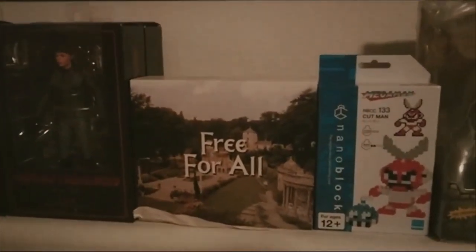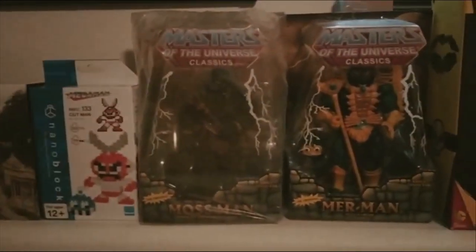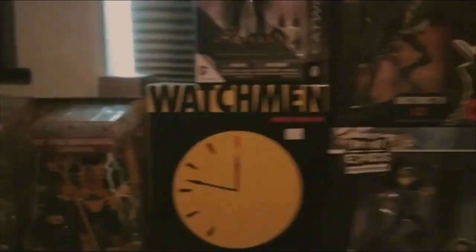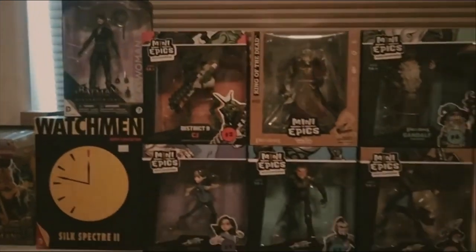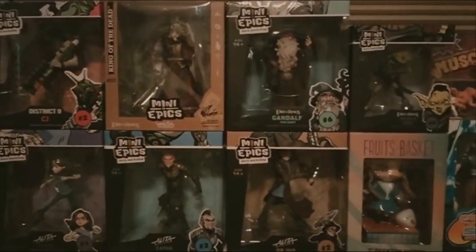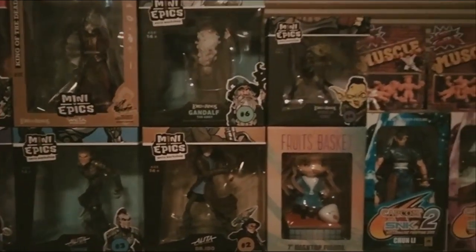Here are some mecha figures. A prisoner figure set from the 60s show The Prisoner — the end credits is also my ringtone. Here is a Masters of the Universe figure; I really like the adult collector label at the bottom, giving that sense of permission. Here are some mini epics: some District 9, Alita movie version, and Lord of the Rings.